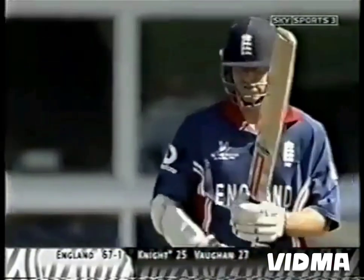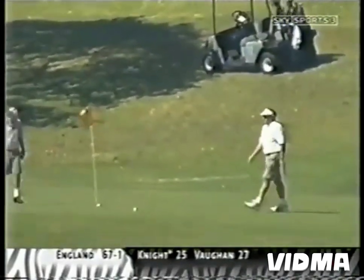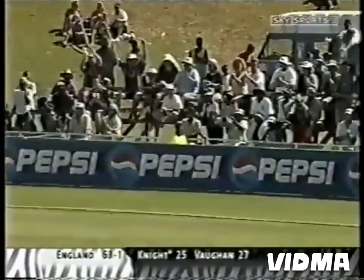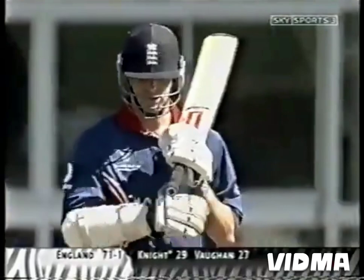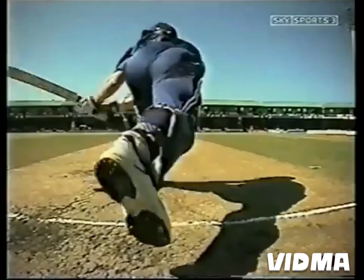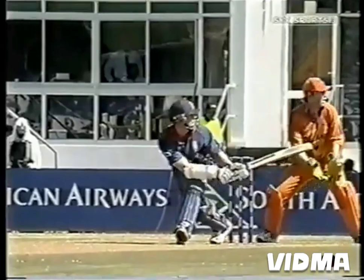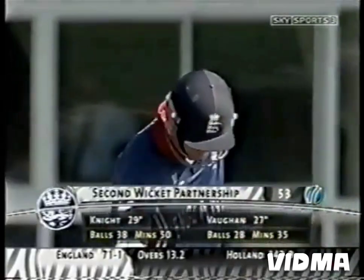And that boundary brings up the 50 partnership. He's started to play that shot really well now, Nick Knight — he's one of the few players that gets it away successfully. Confident shot, obviously been worked on and practised. Not pretty, but effective. Knight's moved on to 29 from 38, with four boundaries in this England innings.